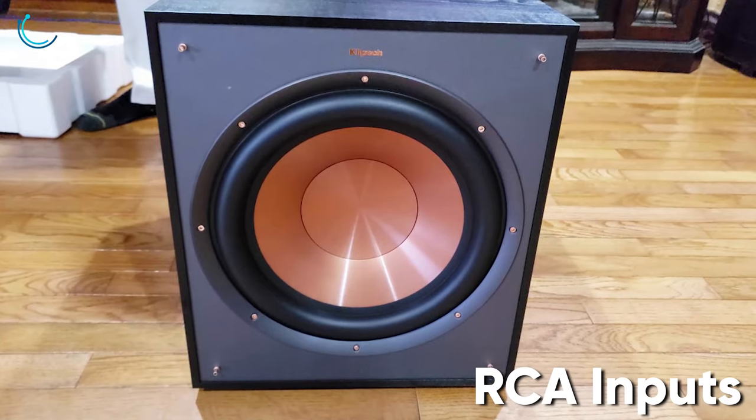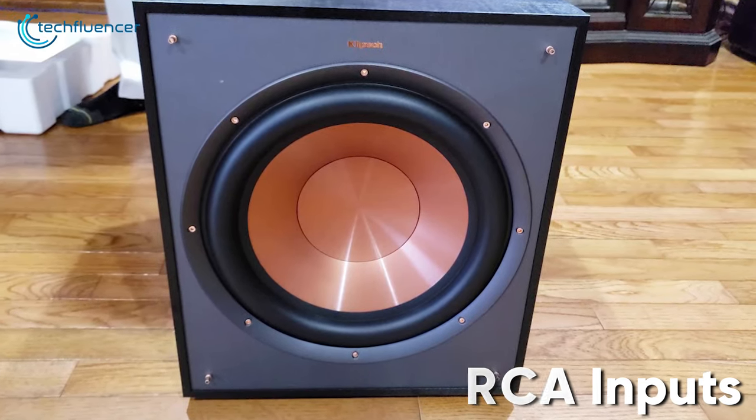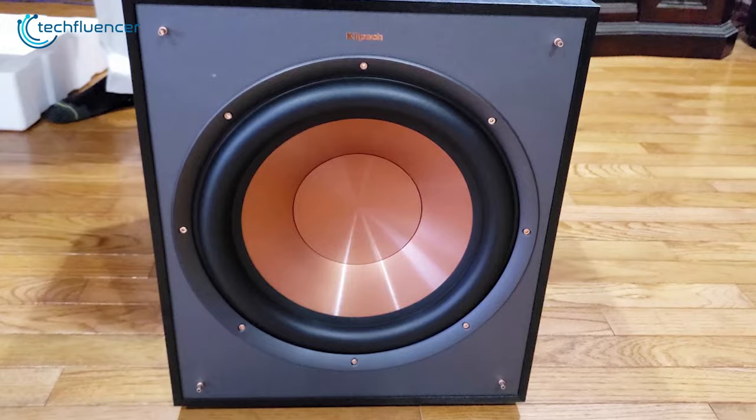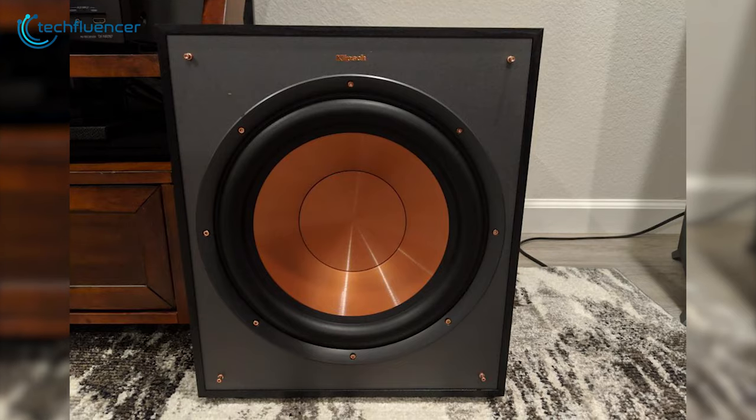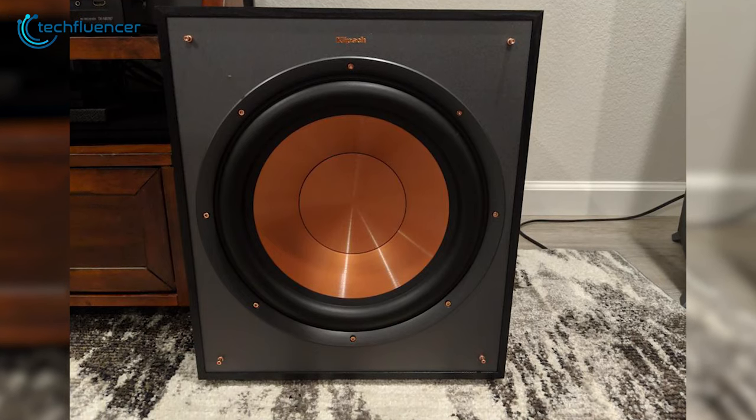With RCA inputs, this subwoofer provides maximum compatibility with standard home theater receivers. If performance is what you are prioritizing from your subwoofer, then you should go for the Klipsch R120SW.